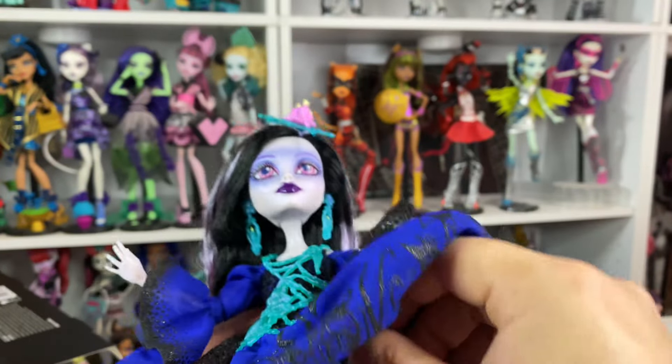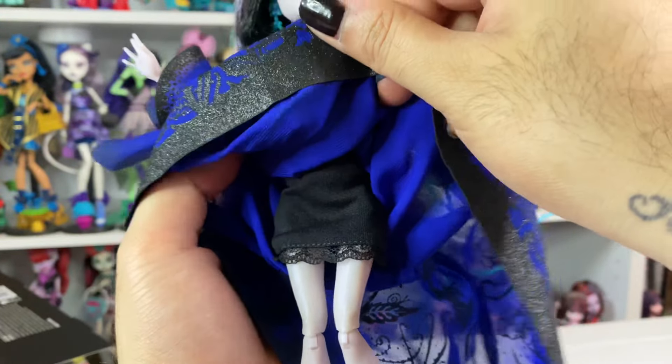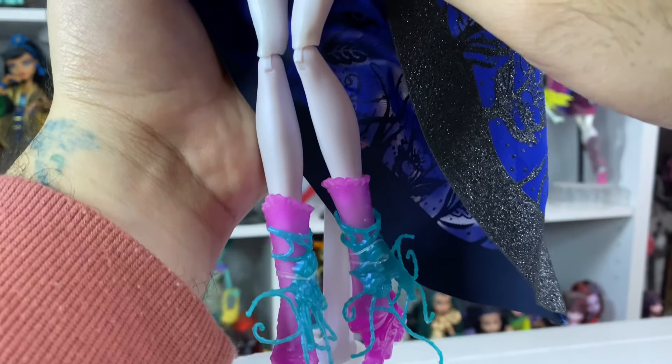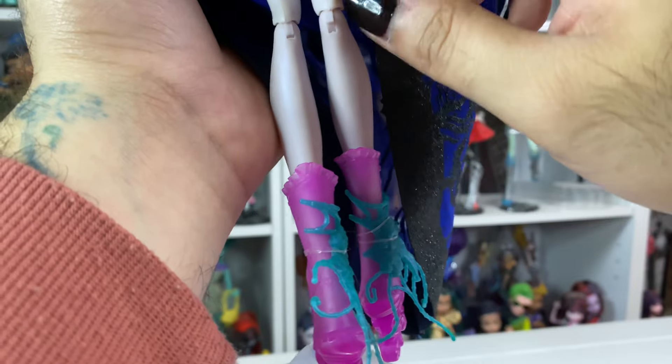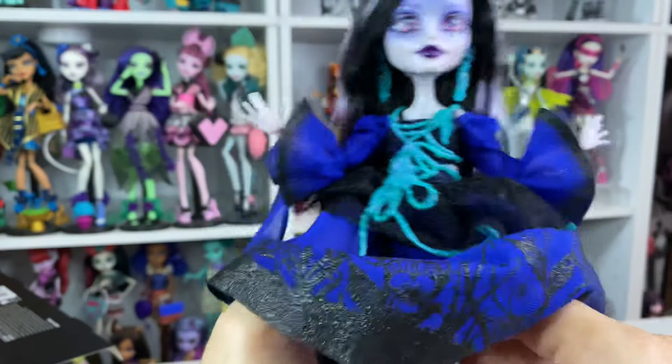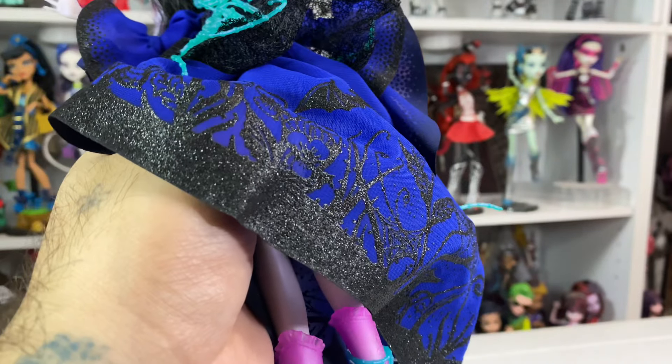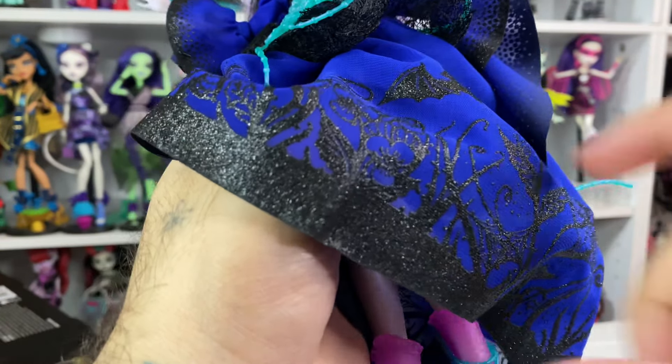Her bell sleeves — shut up. It's like an off-the-shoulder dress. And then she does have — I saw this online, I was trying to avoid people's reviews because I wanted to be surprised — she does have a little cocktail dress underneath with lace trim. Stop it, so cute.